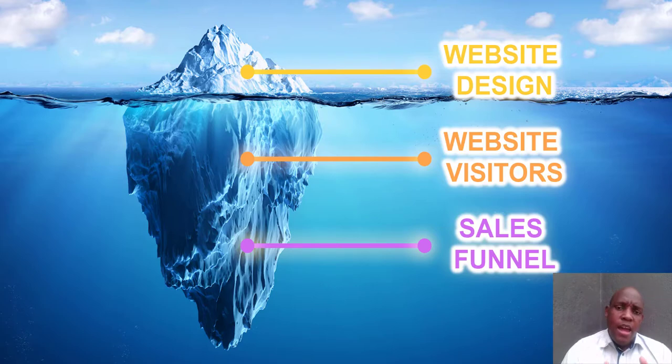The last thing you need in order to have a highly profitable website is a sales funnel. A sales funnel is a profit multiplier strategy — it allows you to multiply your profits.